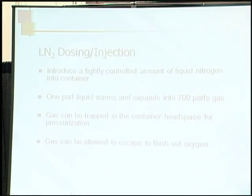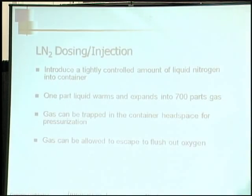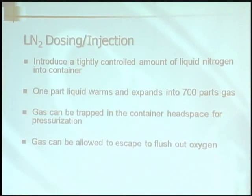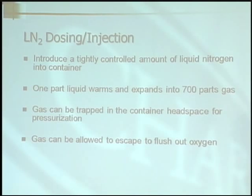What is LN2 dosing? Liquid nitrogen dosing, or known as injection, is introducing a tightly controlled amount of liquid nitrogen into a container — for example, the headspace, which is the area between the product and the cap itself. One part of liquid nitrogen warms and expands into 700 parts of gas, creating an incredible internal movement that pushes out the ambient air, including oxygen.